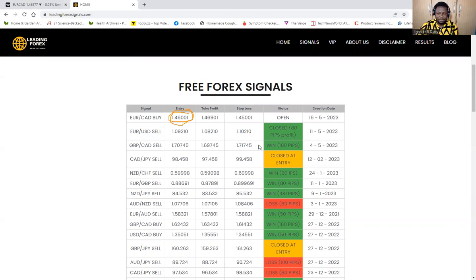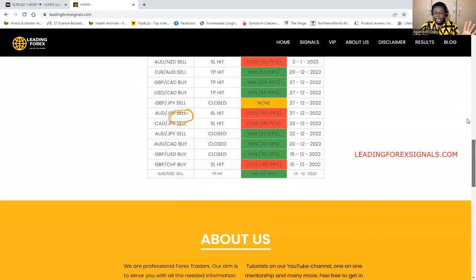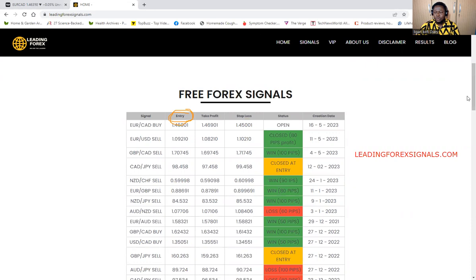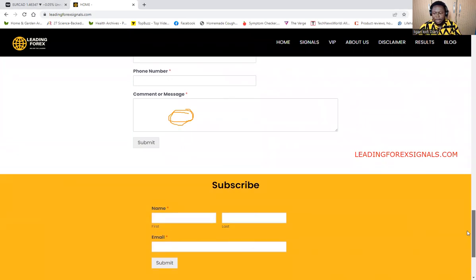In as much as I'm trying to give you signals on YouTube and on this website, I also have a Telegram page. If you go to the description of this video, you will see the link to join the website. The website is leadingforexsignals.com. This is a clean website — no annoying ads, just a clean website for signals only. Come to the subscription area and subscribe so that anytime I drop a new signal, you will be the first to grab it.